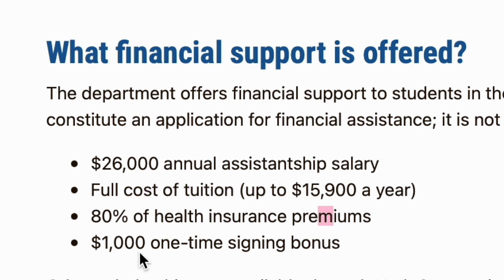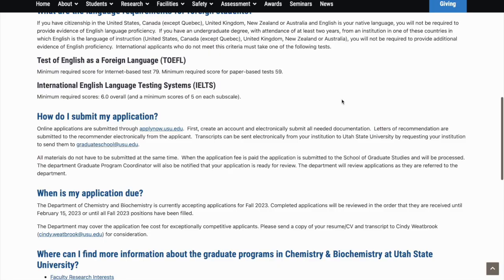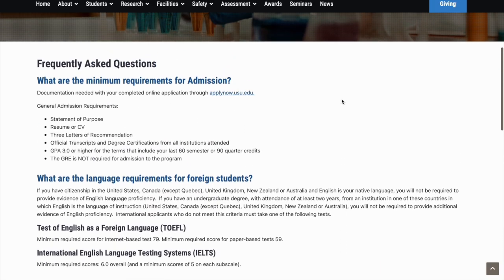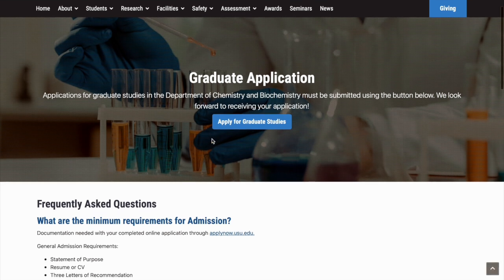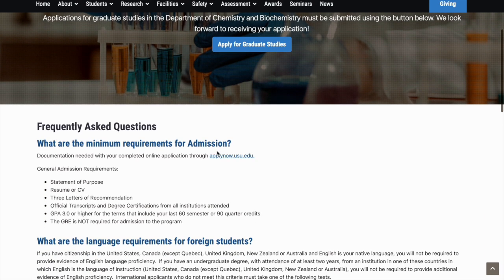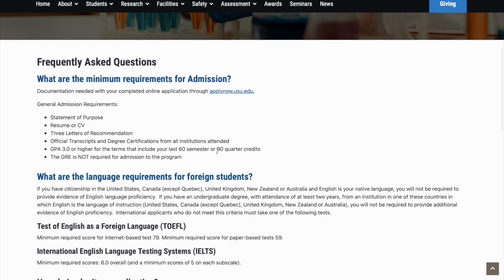In terms of scholarship for this department, you will be awarded a $26,000 annual assistantship salary, full cost of tuition up to $15,900 per year, 80% of health insurance premiums, and a $1,000 one-time sign-on bonus. Note that this is for Utah State University's Department of Chemistry and Biochemistry only — other programs or courses at Utah State may require that you pay an application fee.